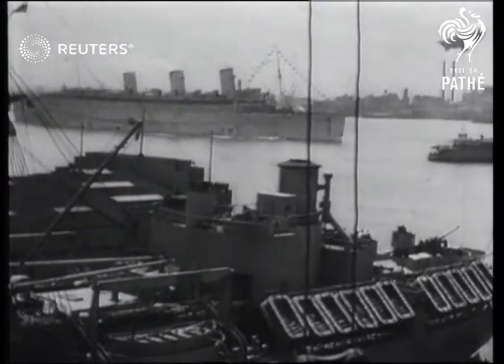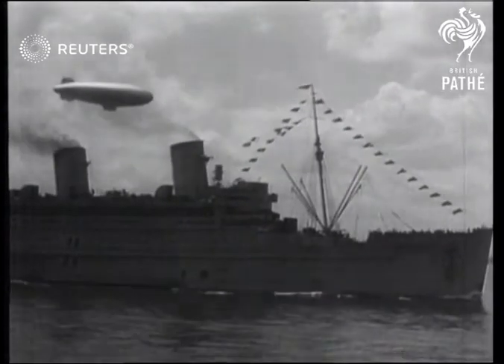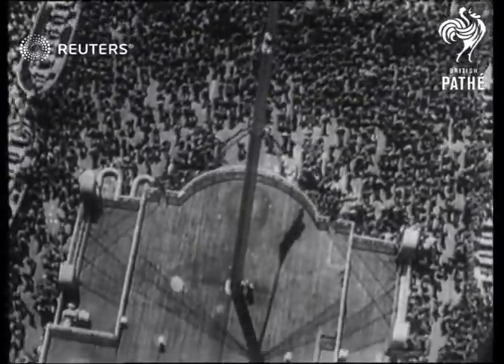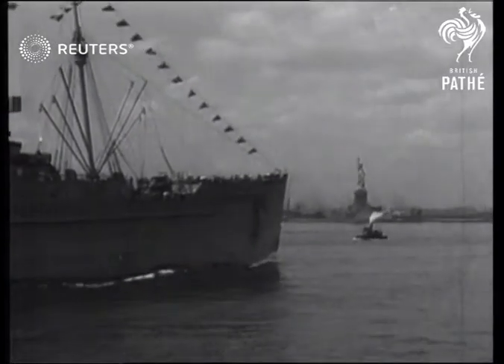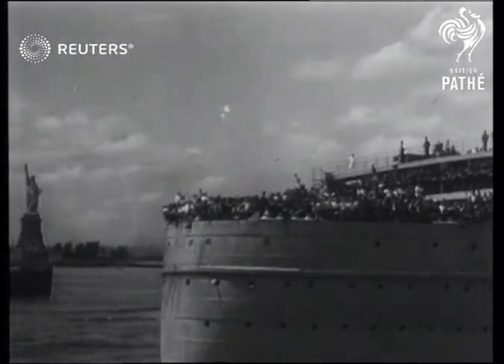Arriving in New York harbour, the Queen Mary brings back 14,000 men of the US Army and Navy after the first of these American-style blighty trips. Passing the Statue of Liberty, the returning warriors know that after all they've faced and conquered, they're really home at last.